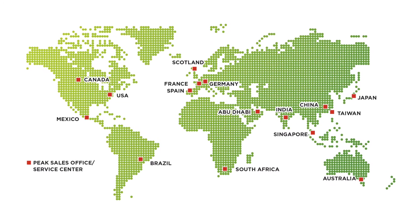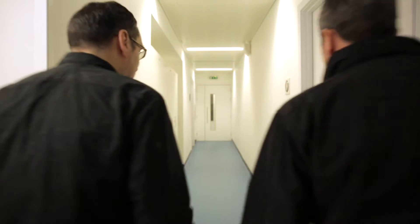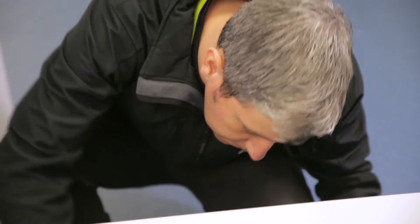We have offices in 17 countries and we have a sales and service presence in over 120 countries, where we also have Peak-trained engineers. So we truly are global, but we operate with very much a local mindset.